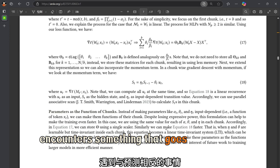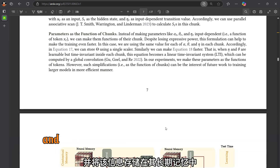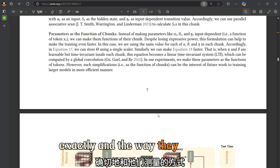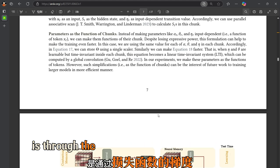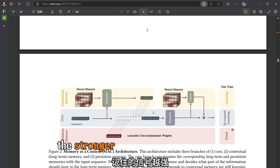If the model encounters something that goes against its predictions, it's more likely to pay attention and store that information in its long-term memory. The way they measure this surprise is through the gradient of the loss function, which essentially tells the model how far off its predictions are. The bigger the surprise, the stronger the signal to remember.